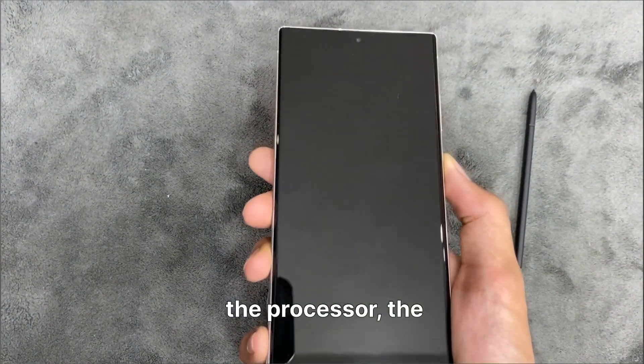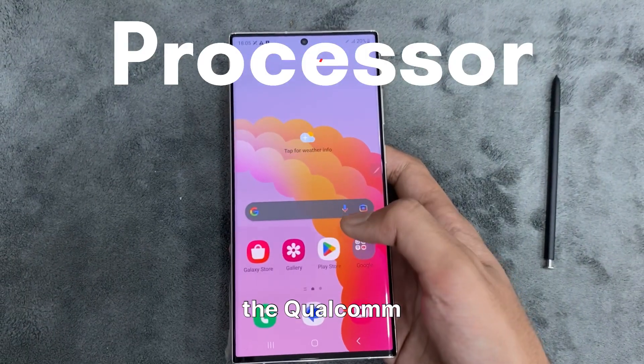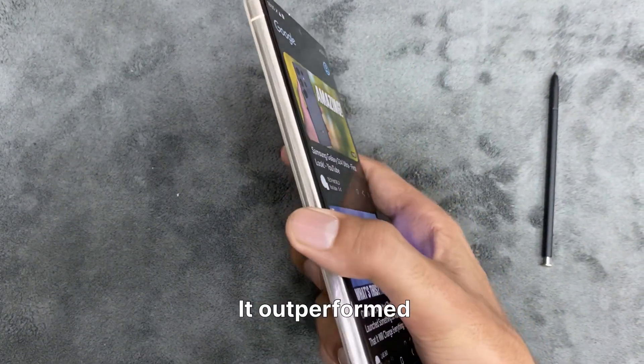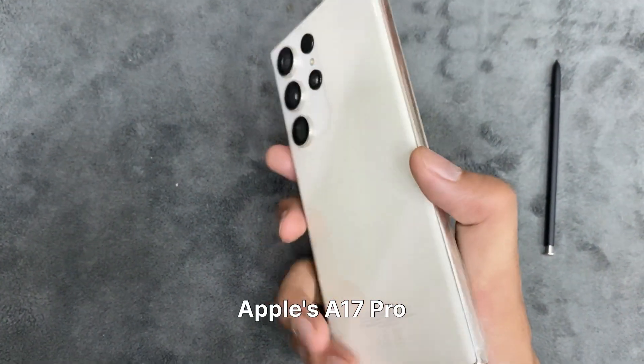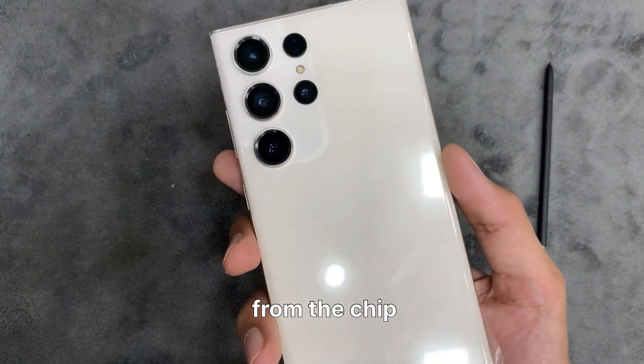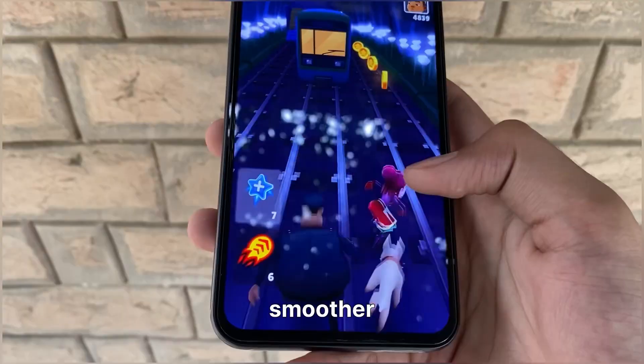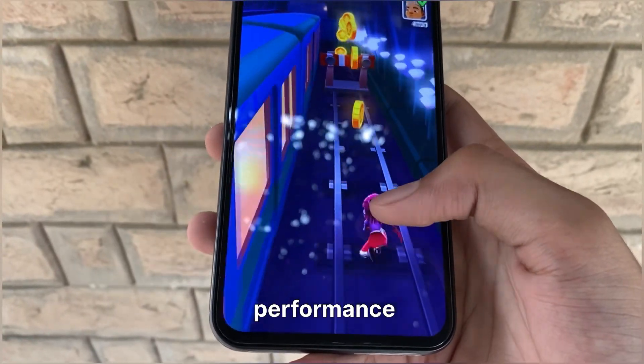Talking about the processor, the S24 Ultra is bringing the Qualcomm Snapdragon 8 Gen 3 to the table, which outperforms even Apple's A17 Pro. That's a leap from the chip inside the S23 Ultra, so get ready for smoother multitasking and faster performance.